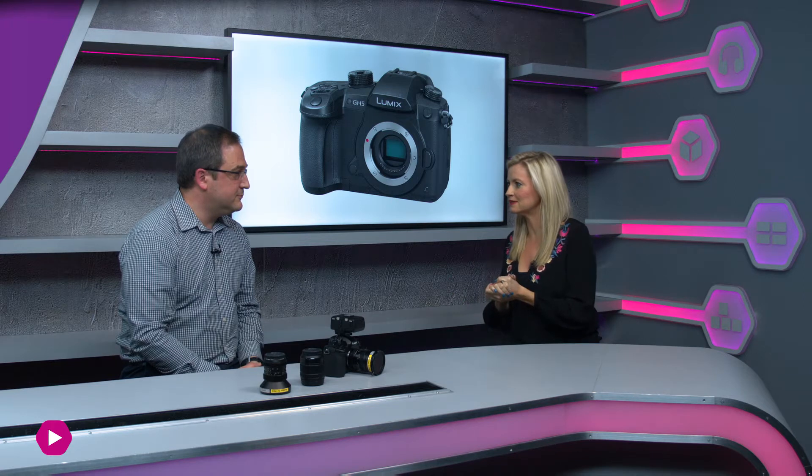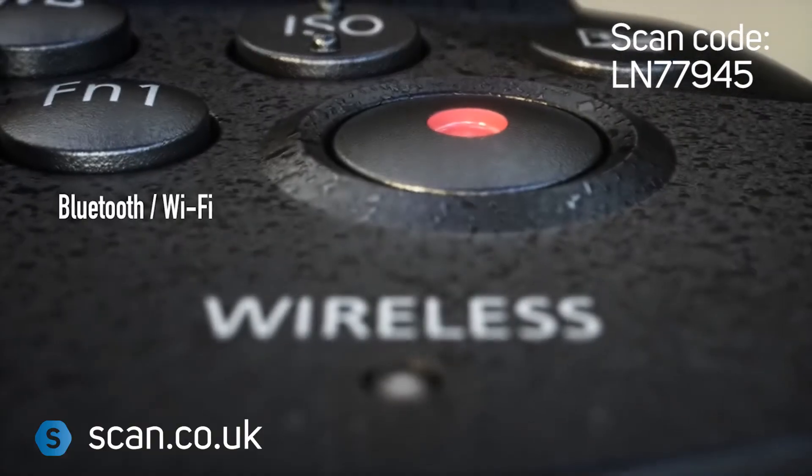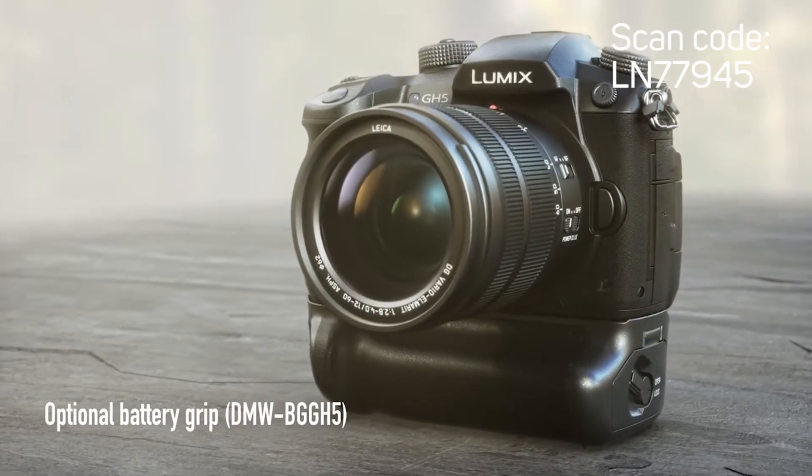Another cool feature is the ability to record for as long as the SD card will allow, rather than being cut off at 20 or 30 minutes like the GH4 and most cameras of this type. There's no recording time limitation on the GH5. In the past, there have also been problems with cameras overheating, but with the technology and cooling built into the GH5, there's no problem with overheating at long record times, no matter what frame rate or resolution.